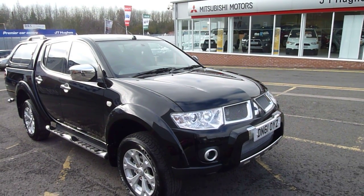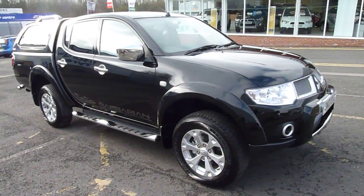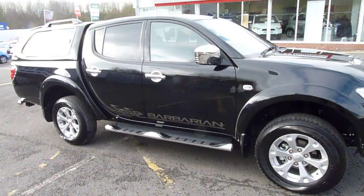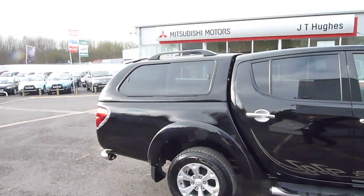Hi and welcome to JTU's Mitsubishi here at Telford. My name's Rob. I'm just going to take you around one of our Mitsubishi L200s. This is the top spec Barbarian and it's got the Aventura top fitted on the back.